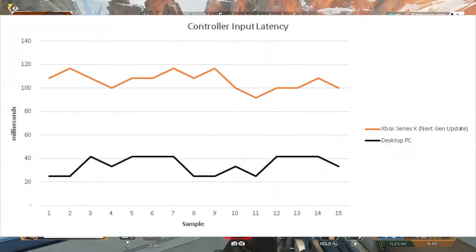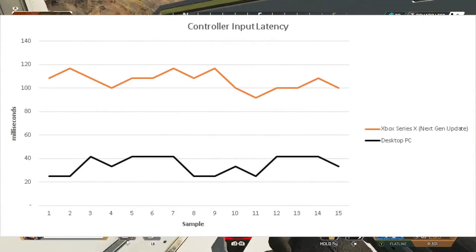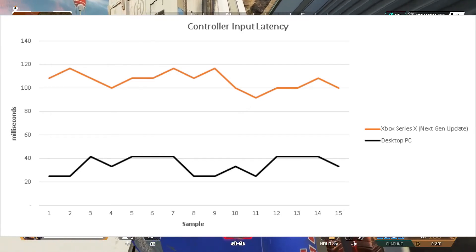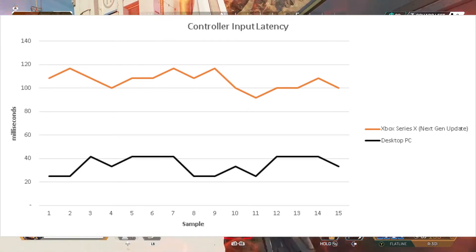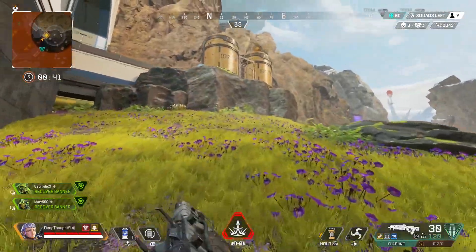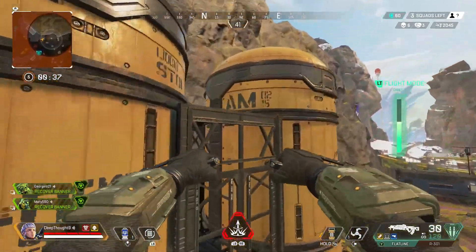On PC, the median controller input lag was 33 milliseconds. On the Xbox Series X, the median controller input lag was 108 milliseconds. That's a higher input lag on the Xbox Series X of about 75 milliseconds. Using my prior input lag test method, the input lag difference between PC and Xbox Series X would have been slightly shorter at about 65 milliseconds.